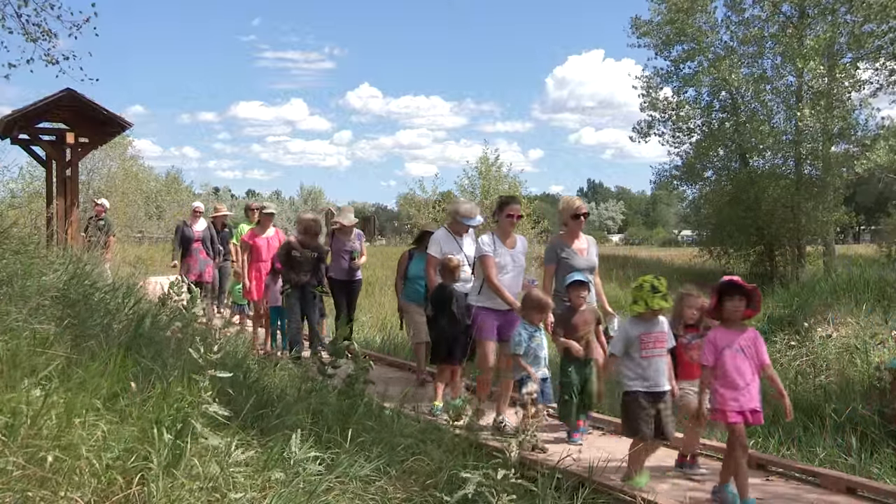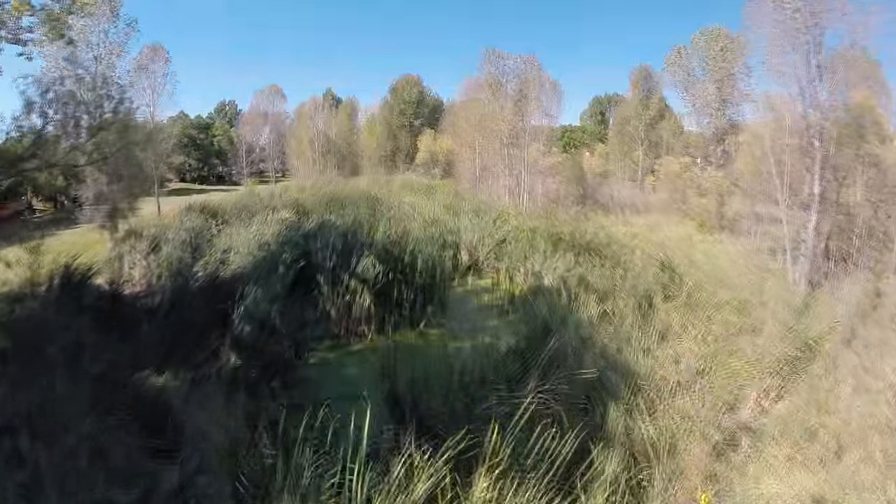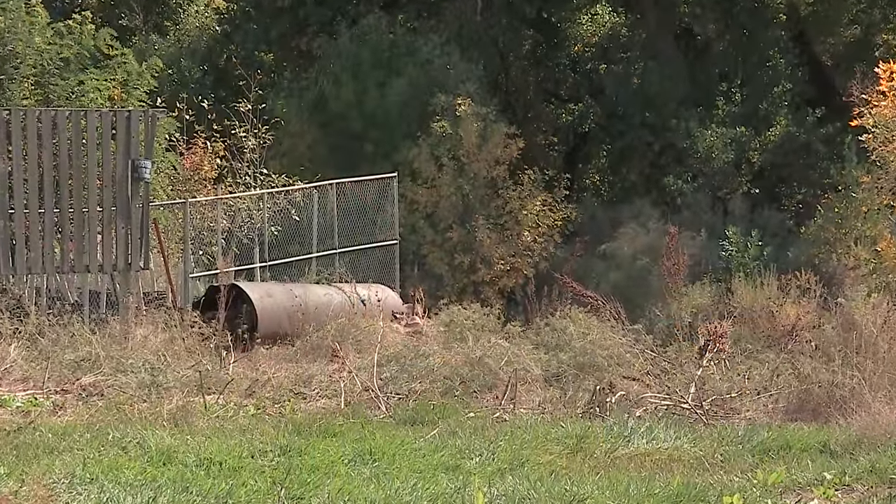One of the unique things about the city's Natural Areas Department is that we are restoring ecosystems. We have a lot of lands that have been historically used for either grazing or industrial purposes.